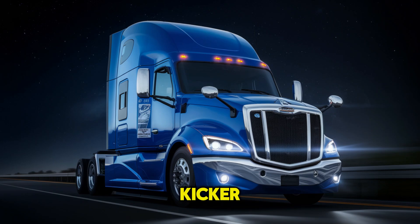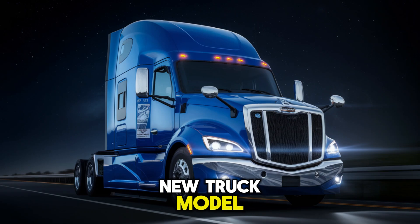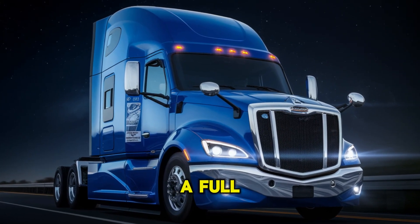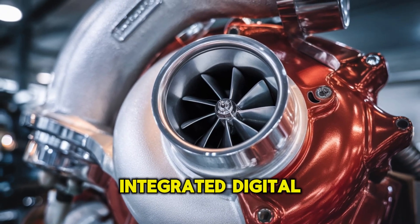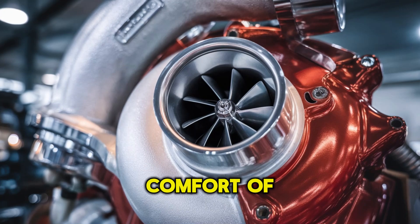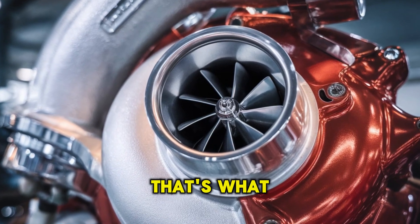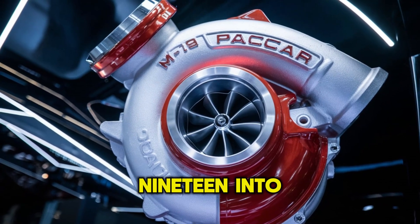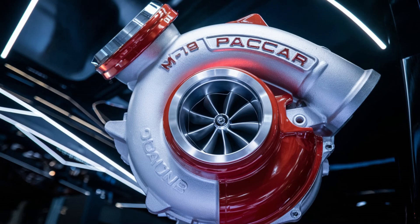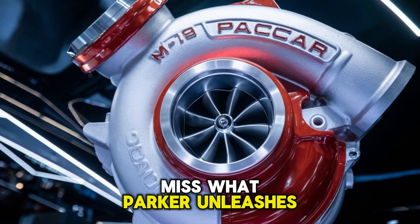Here's the real kicker: word is Paccar might debut the MX-19 in a completely new truck model — one we haven't seen on highways yet. A full redesign built around this engine, with radical aerodynamics, integrated digital controls, and a cab that could rival the comfort of your living room. What's it called? When's it coming? That's what we're breaking down in our next video, where we reveal the machine set to carry the MX-19 into the next generation of trucking. Because the beast is coming, and it's bringing an army with it. Stick around — you won't want to miss what Paccar unleashes next.